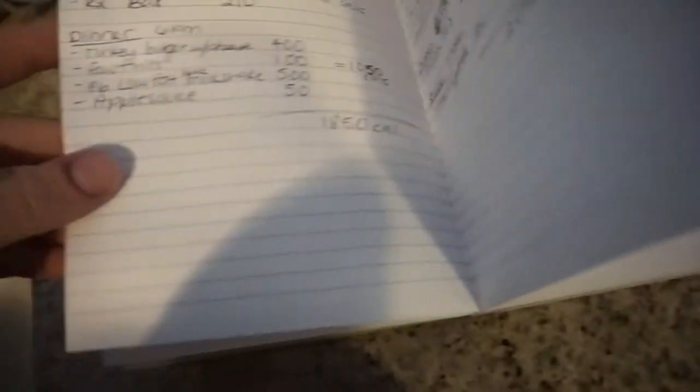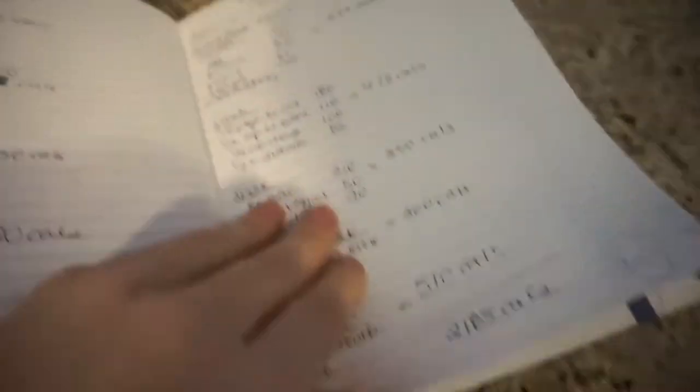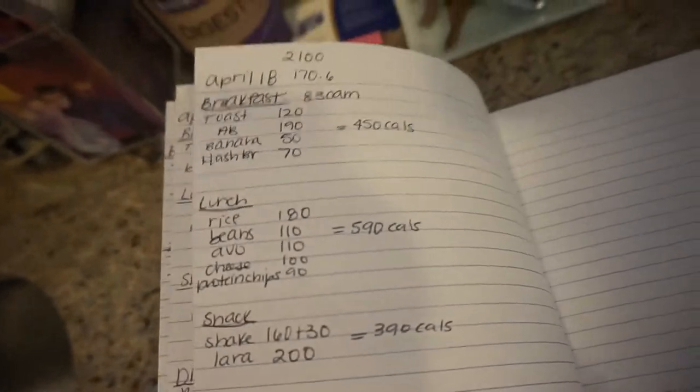I'm trying to stay around 2100 calories. I was doing 2300 but I was eating way under that — like 1800 to 2000. Yesterday I had 2100 and I thought I'd be okay, but I was 170.4 yesterday and this morning I was 170.6, which is the same as two days ago. Who knows what that could be attributed to — your weight can fluctuate for a lot of different reasons. I have a feeling it's because I may have overeaten a little bit yesterday, so I'm gonna try to stick to 2100 calories and may even go to 2000.